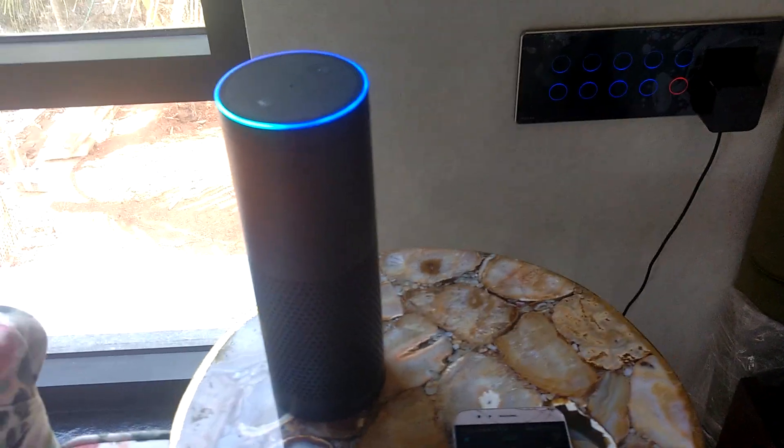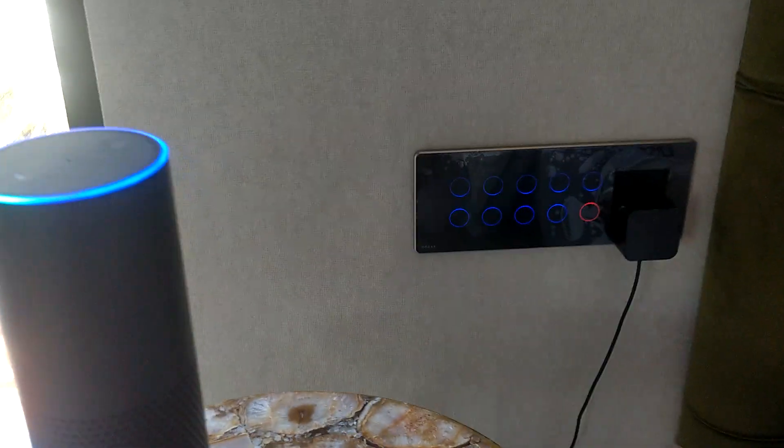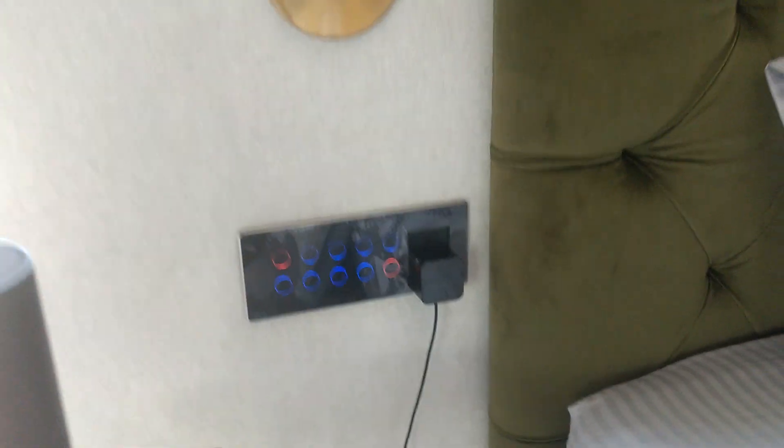Alexa, turn master fan on. Okay. As you can see, the fan has been turned on.